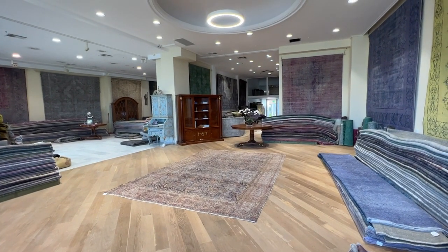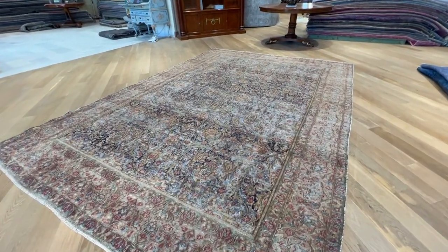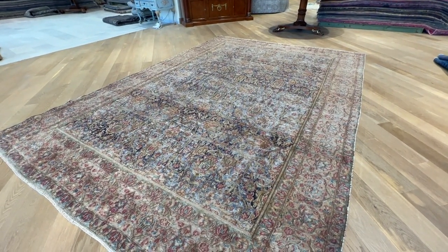If you have any questions about this carpet or any other carpet in our collection, you can contact me directly via the WhatsApp number on our homepage, and we'll be happy to assist you further.